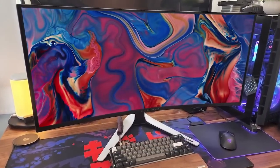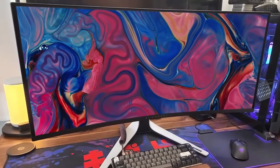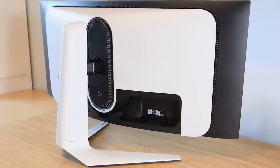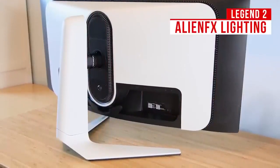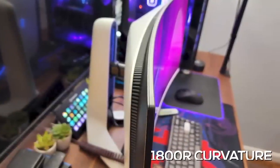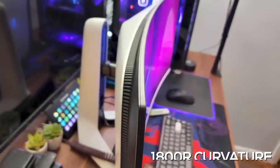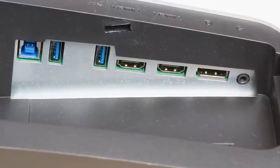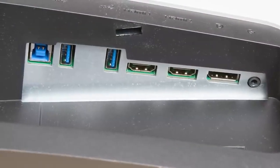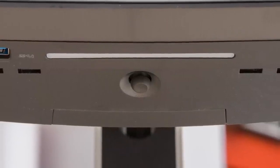The Alienware OLED AW3423DW is one of the first OLED gaming monitors on the market and comes with incredible pixel response, snappy gaming performance, and beautiful all-around picture quality. It features Legend 2 Alien FX lighting on the back and an 1800R curvature that helps maximize your field of view. It includes two HDMI ports, a DisplayPort 1.4 input, two downstream USB-A ports, two upstream USB-A ports, and a line-out port, though it lacks USB-C connectivity for modern peripherals.